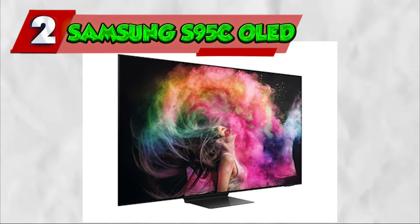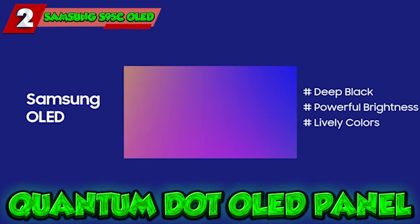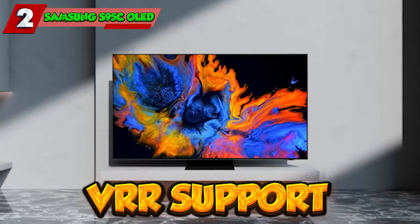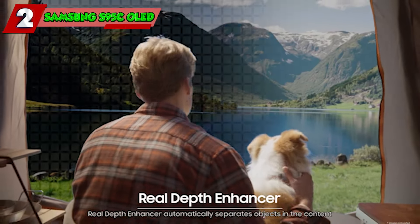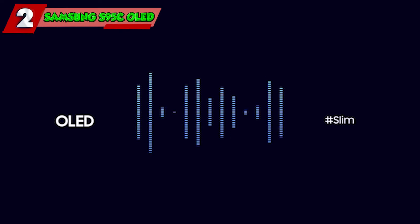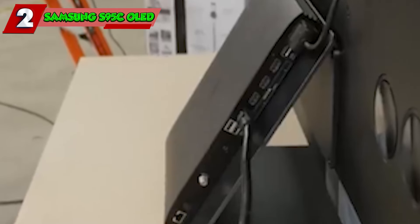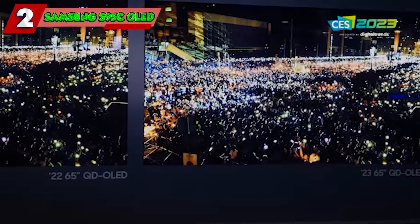Number two: Samsung S95C OLED. Next up is the Samsung S95C OLED, featuring a 65-inch quantum dot OLED panel delivering stunning 4K visuals. Its 120Hz native refresh rate with VRR support ensures smooth motion for gaming and video. HDR capabilities include HDR 10, HDR 10+, HLG, and Dolby Vision. Powered by the Neural Quantum Processor 4K, the audio is enriched with Object Tracking Sound Pro and Dolby Atmos. Operating on the Tizen smart TV platform, it offers diverse apps, four HDMI ports with eARC, three USB ports, Wi-Fi 6E, and Bluetooth.